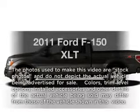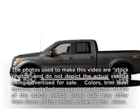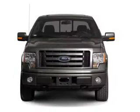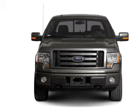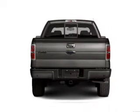Presenting the 2011 Ford F-150, everything you need under one roof with this great vehicle. With a powerful 8-cylinder engine connected to a smooth-shifting 6-speed automatic transmission.